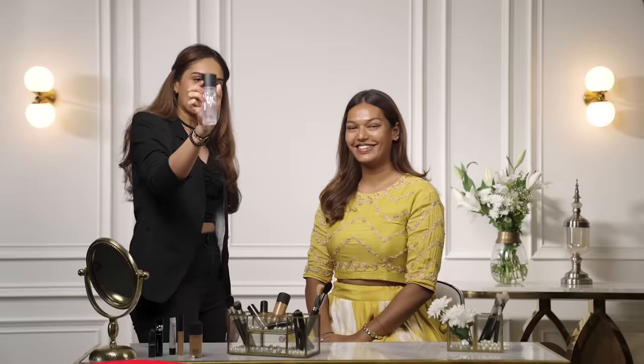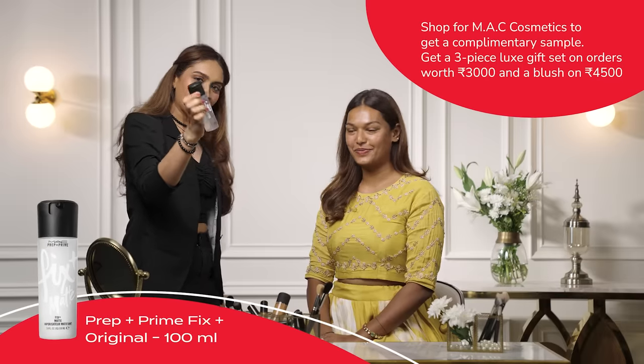So I'm going to start with my favorite product — I can't do without this — it's the MAC Prep and Prime Fix Plus Original. I'm going to spray it on your face and you're going to feel the magic. Spray loads of Fix Plus before you begin any makeup. The best part is it's absolutely alcohol-free and infused with green tea, chamomile, and cucumber — it hydrates your face and prepares your skin for makeup.